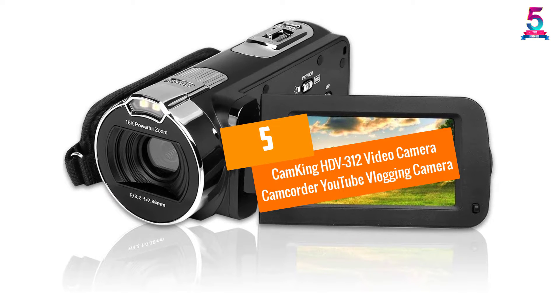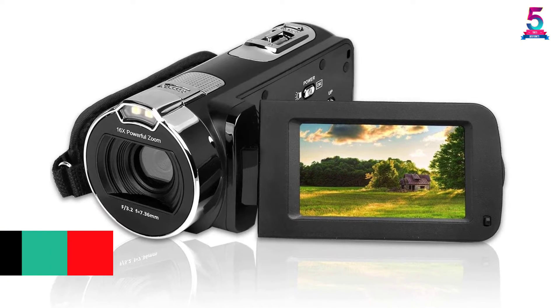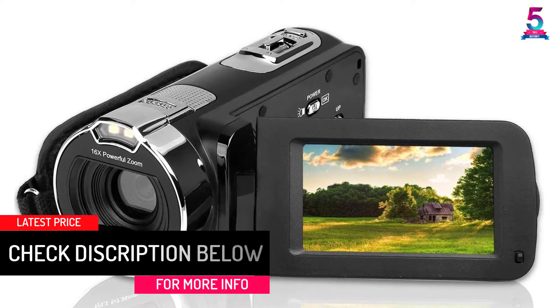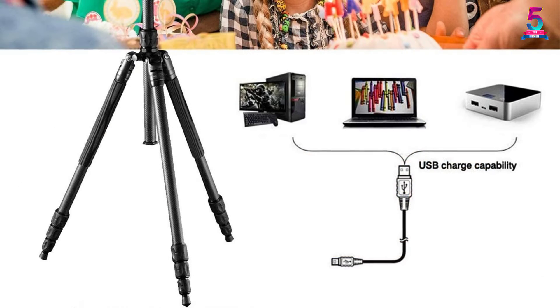At Number 5: the CamKing HDV312 Video Camera Camcorder YouTube Vlogging Camera. This is a highly rated camcorder by CamKing. It is a lightweight and portable vlogging camera that can easily fit in your handbag, backpack, or even in a laptop case.